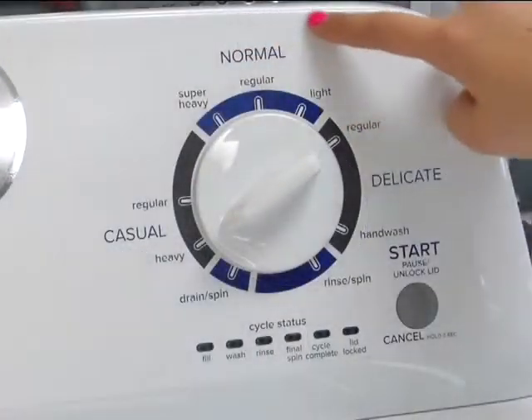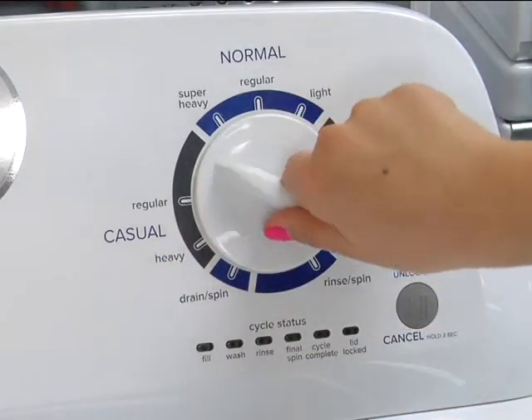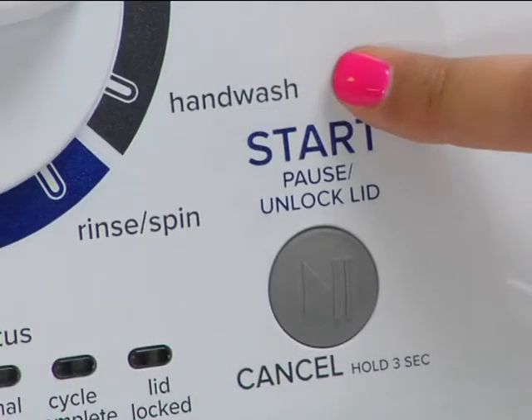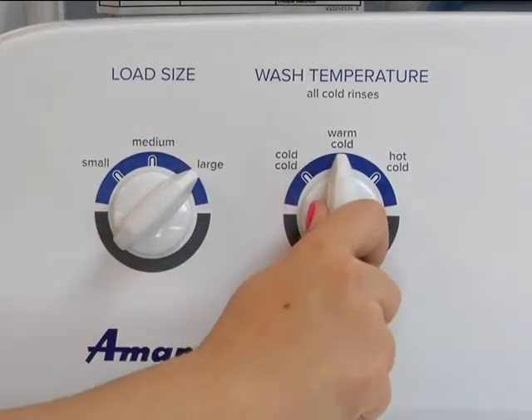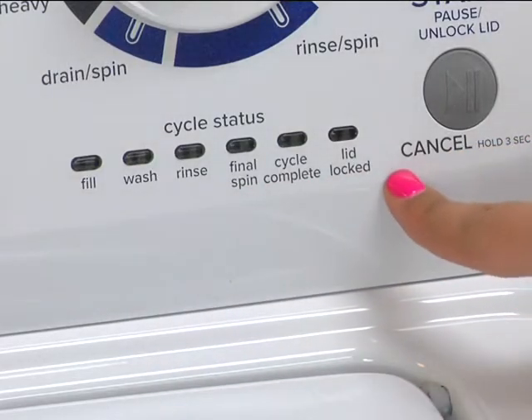It has 9 wash cycles to handle a wide variety of laundry loads, ranging from delicate items to heavier items like towels. It even features a hand wash cycle designed specifically to wash clothes labeled hand wash only. You can also choose from 3 load size options and 3 different water temperature options. This washer has a cycle status bar with indicator lights so you can easily see where your load is in the cleaning process.